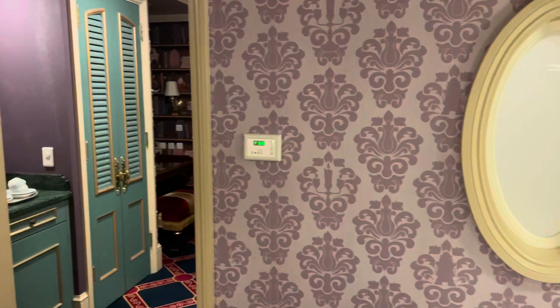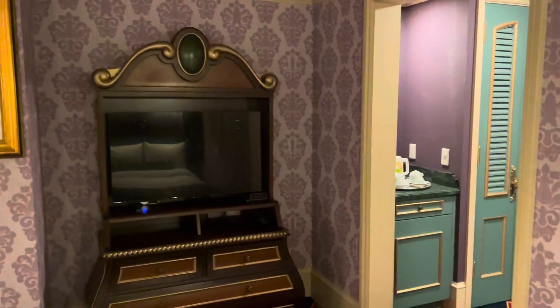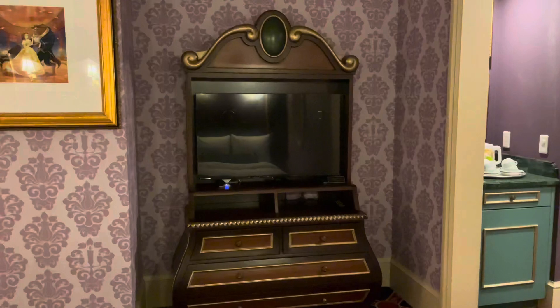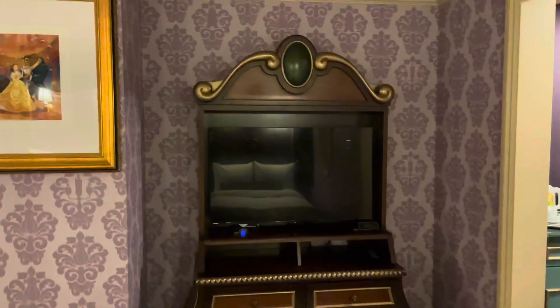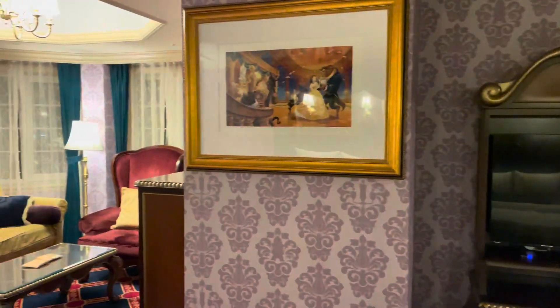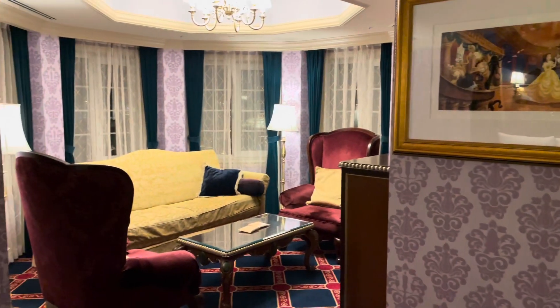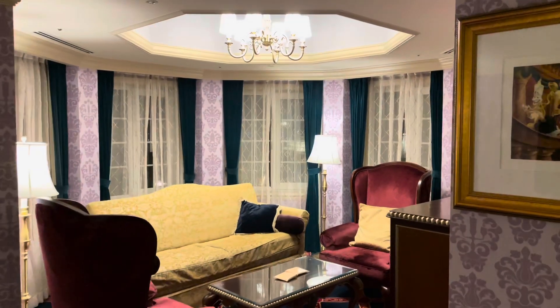I'm going to show you everything in the room. I'm going to try to go slow over some of the things and show you all the details. There are two TVs in the room. The first one here is in this area facing towards the beds. The second TV is in this little sitting area, which is perfect for curling up with a good book, just like Belle.